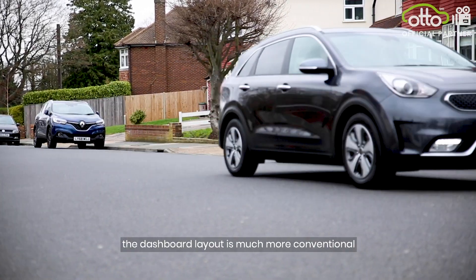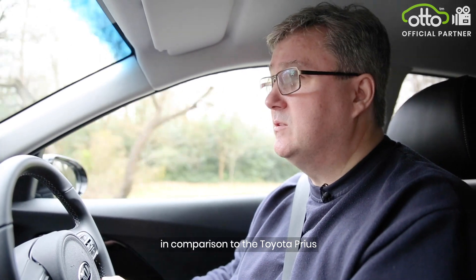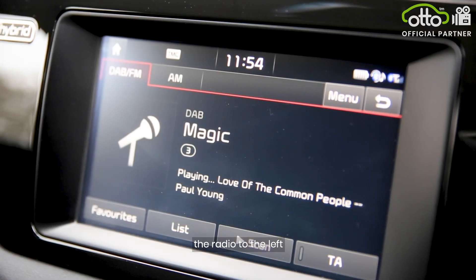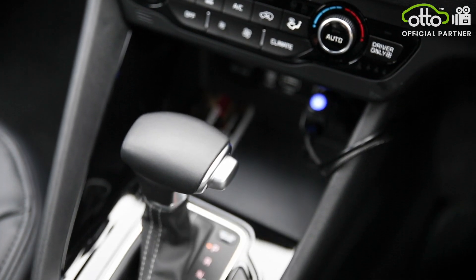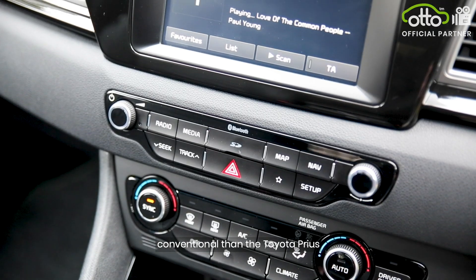With the Kia Niro, the dashboard layout is much more conventional in comparison to the Toyota Prius. Everything's where you'd expect to find it. The dials are through the steering wheel, the radio to the left, the gear stick just to your left, and overall it just feels a bit more conventional than the Toyota Prius.